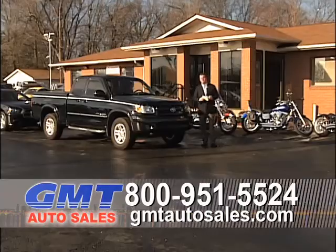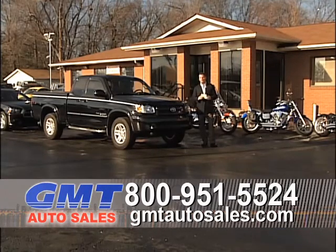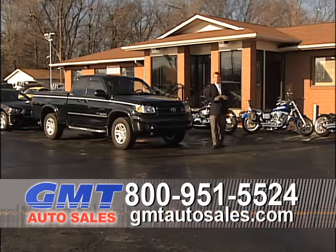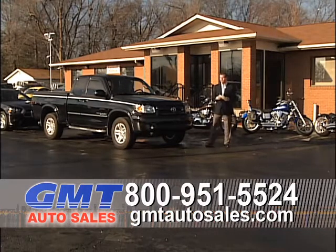Welcome to GMT Auto Sales. We're located a mile and a half north of 270 in the heart of Florissant, right across from Deerberg Supercenter. We're real easy to find. If you need directions, just give us a call and we'll tell you the quickest way to get here.